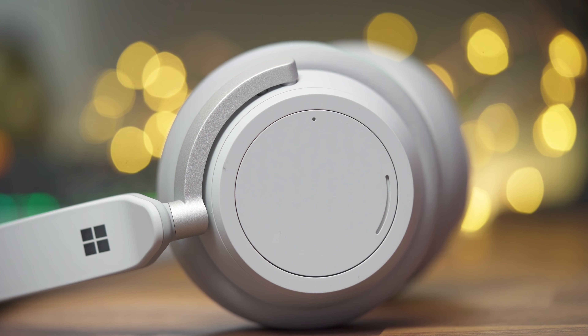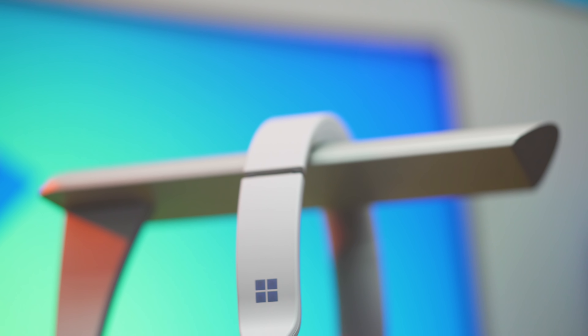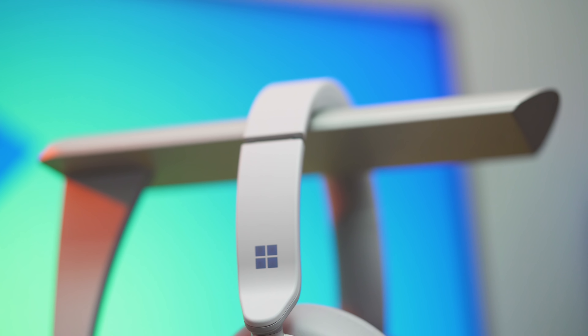One thing I feel like they did really well on this headphone is the mic. Let me drop a sound test for you guys right now. All right, it's BT here coming to you from the Surface Headphones — let me know what you think of the mic down below. I actually think this is one of the top-sounding mics on the market at the moment.